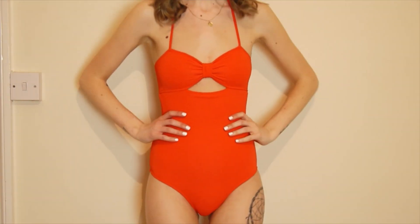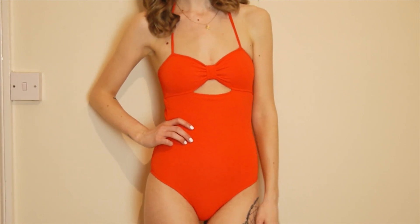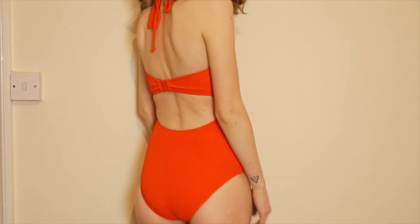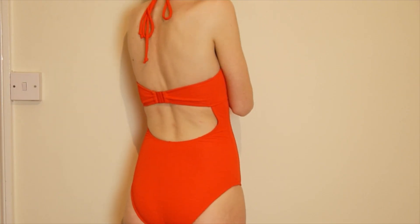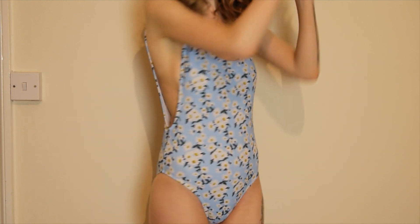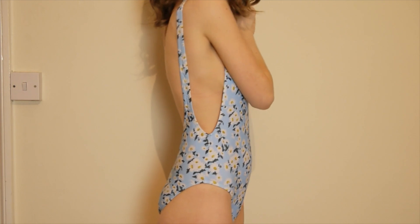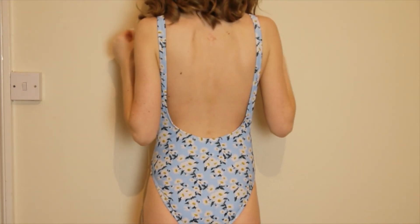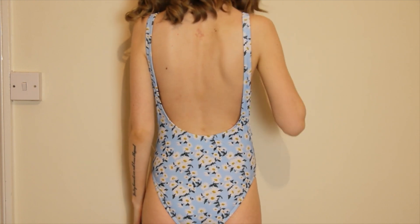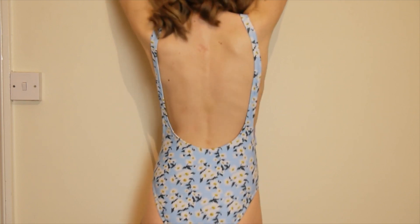I also wanted to quickly show you these swimsuits I got a couple of days before I went on holiday — yes, they're from ASOS. This one is like the Motel top I got but in swimsuit form; I just love the colour and the fit. Then I got this one, also from Motel, which is completely different — it's a nice baby blue with a daisy print. I never thought I'd wear a swimsuit in this cut but I really like it. It's really girly and cute and I'm looking forward to wearing it.